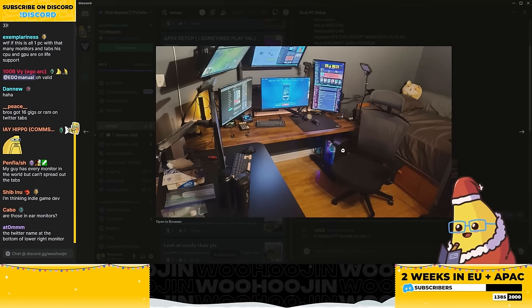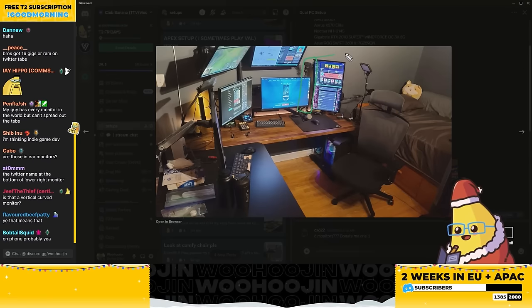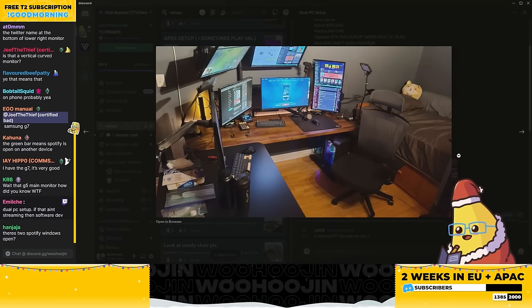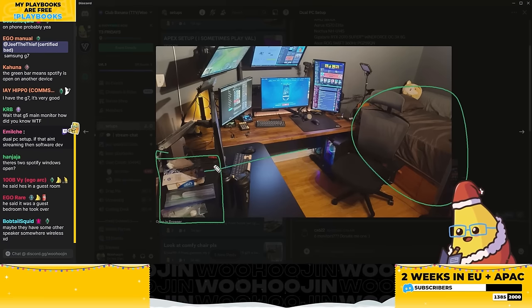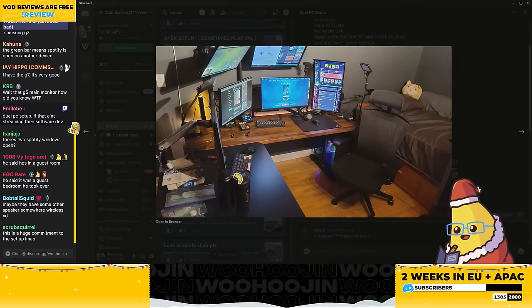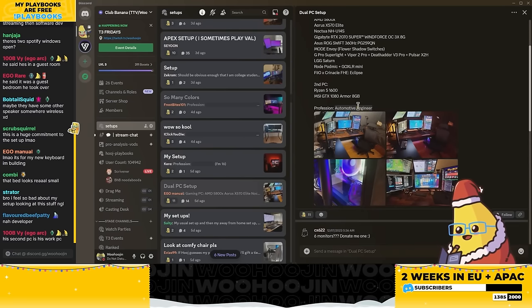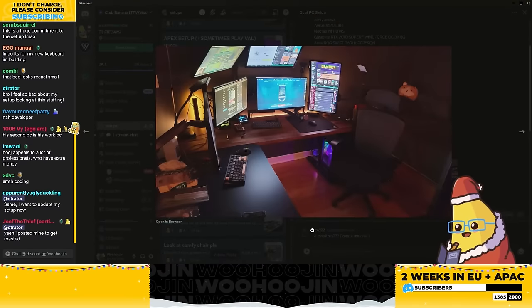The green bar in Spotify generally means you're listening on a different device. Do they have speakers? I don't see any — probably their phone. That is a Samsung Odyssey G5 curved monitor. The twin-size bed is throwing me for the biggest loop — the desk is super nice, everything is super nice, but you have a twin bed and no storage whatsoever. We have to be living with friends. I'll go software developer or some type of engineer.